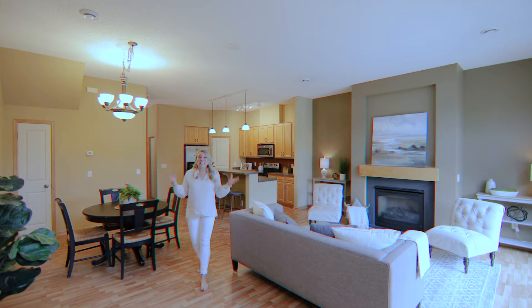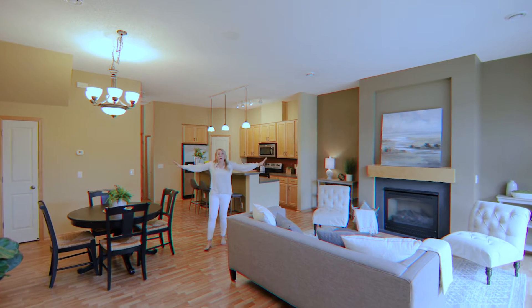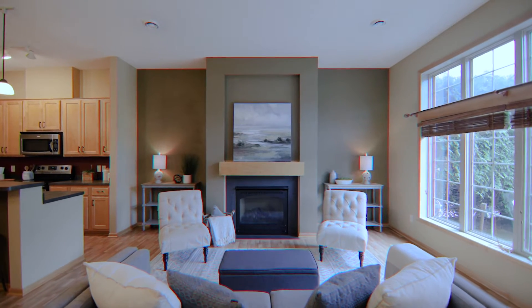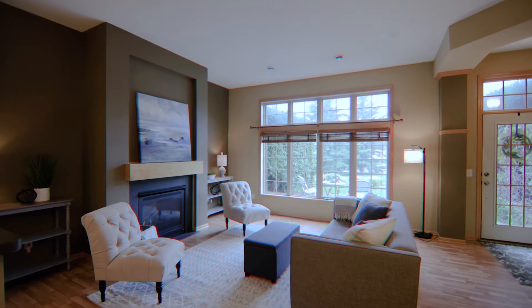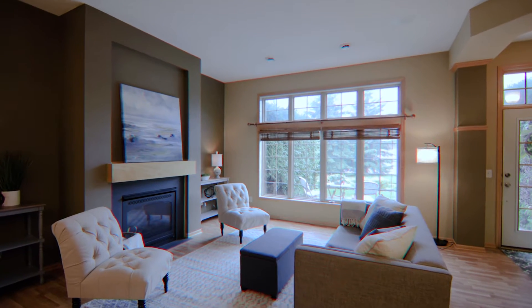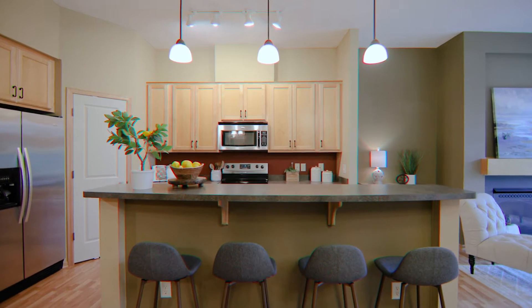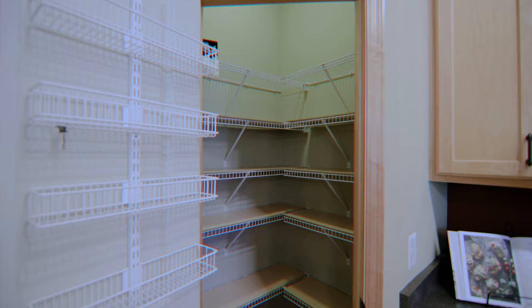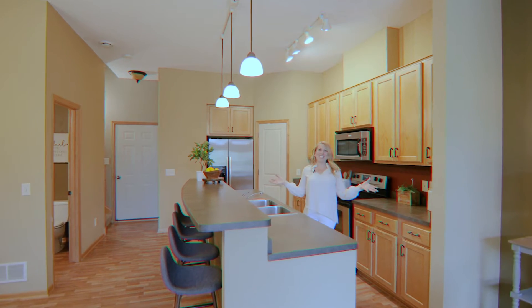As you enter this executive townhome, the first thing your eye is going to be drawn to is this incredible open-concept feel. You have this fabulous living room with gas fireplace, and check out those windows. The kitchen — you're going to love this incredible bar area, seating four people, pantry, stainless steel appliances. You're going to love this kitchen.